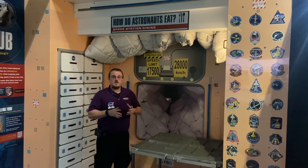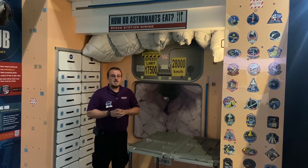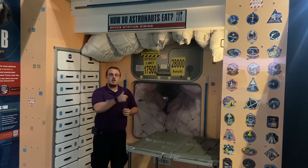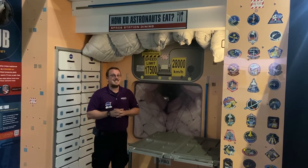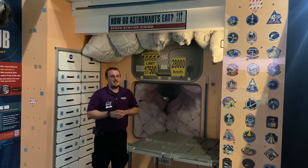Velcro serves a very important purpose on board our space station as well as most of our space missions because it is color coded to the astronaut who decided to select it for their mission, so that way they don't have anyone else eating their food.